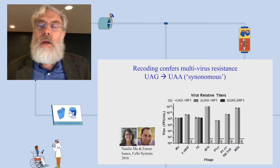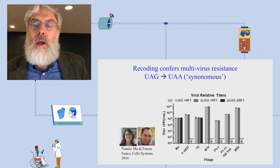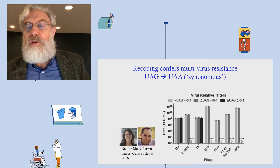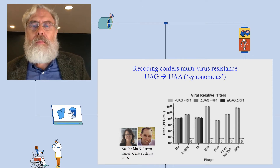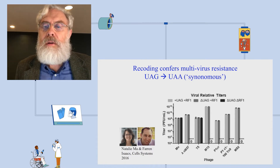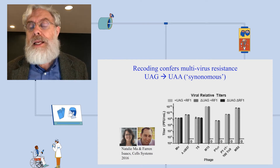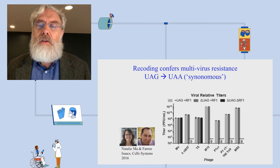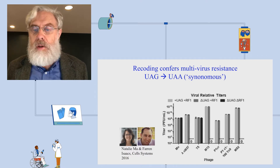Here's some data from Farron Isaacs, who has been involved in this project since the beginning, showing multiple different viruses in the industrial microorganism E. coli. Each zero on this chart indicates that even at very high viral titers of up to a trillion plaque-forming units per milliliter, virus drops to undetectable levels in strains that have been codon-remapped with an essential factor deleted. This approach — making a large number of genomic changes — confers resistance to all or nearly all viruses, and we think it's generalizable to any organism.